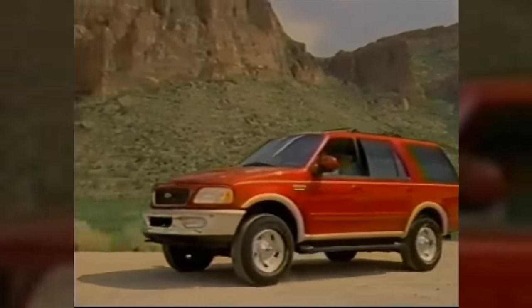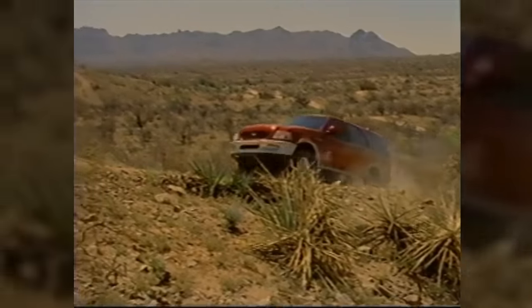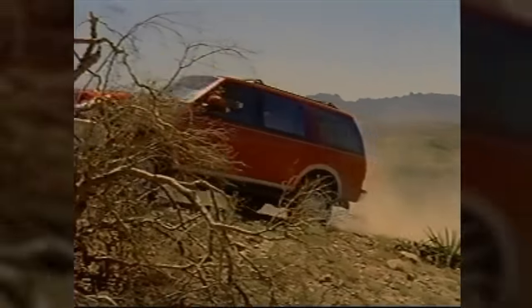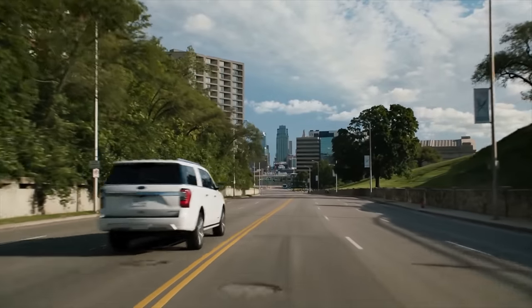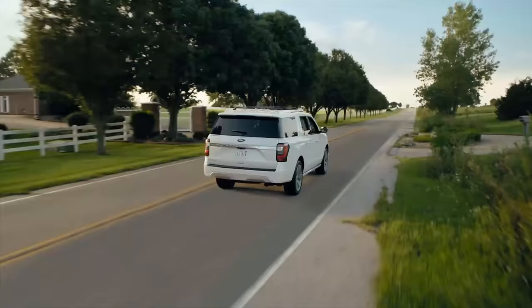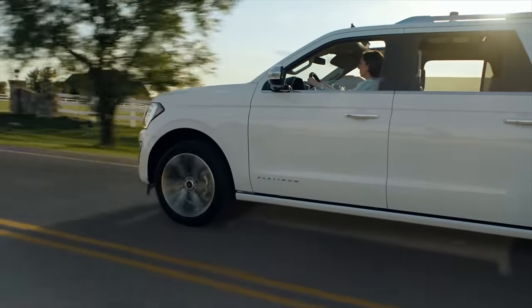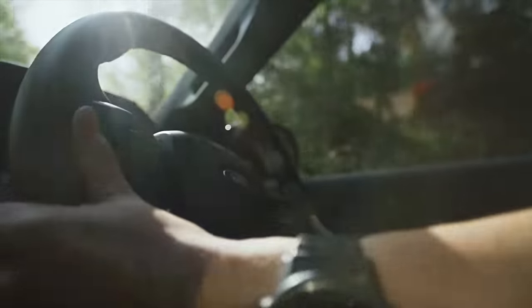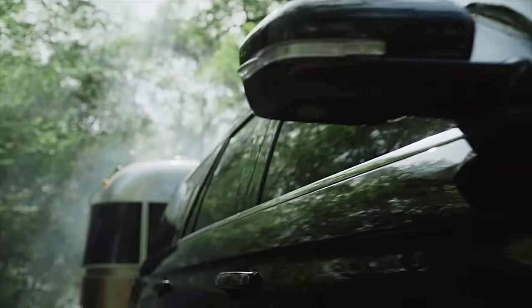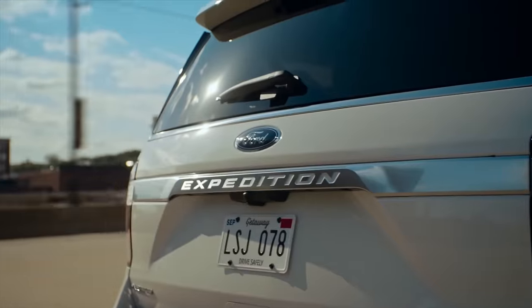Now let's look at the Ford Expedition. This is a three-row SUV that Ford introduced in 1997 as the successor to the Ford Bronco, and it was Ford's first full-size four-door SUV. Like the Toyota Sequoia, the Ford Expedition is known as one of the most durable vehicles on the road and remains one of the best-selling large SUVs in the United States. It's appealing, offers impressive cargo and cabin space, and has great towing capability. The Expedition is powered by a 3.5-liter EcoBoost twin-turbo V6 mated to a 10-speed automatic transmission paired with rear or all-wheel drive.